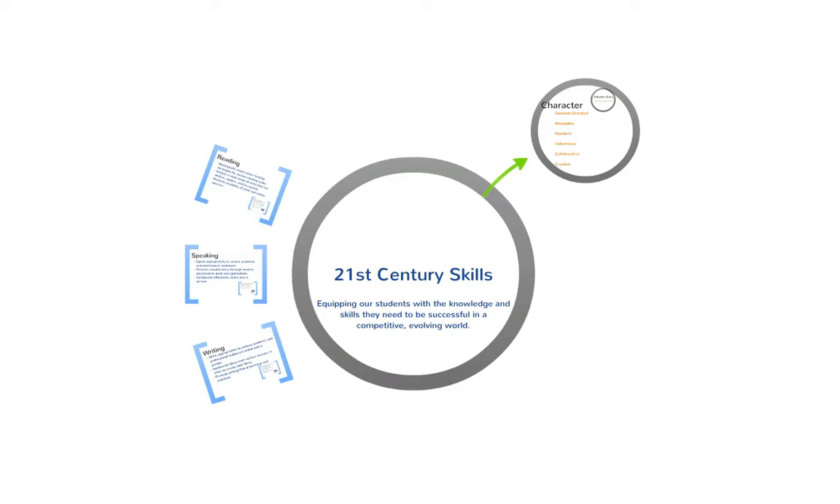The way this presentation is laid out is we're going to go over three critical skills: reading, speaking, and writing. These skills are important for 21st century. We're going to talk about how we can implement these skills in the classroom and how we can use technology to teach these skills and to enhance instruction. After we talk about reading, speaking, and writing, we're going to move over to character, which I think is imperative for 21st century. We'll talk about exactly what character traits students need to develop in order to be successful in a competitive world.